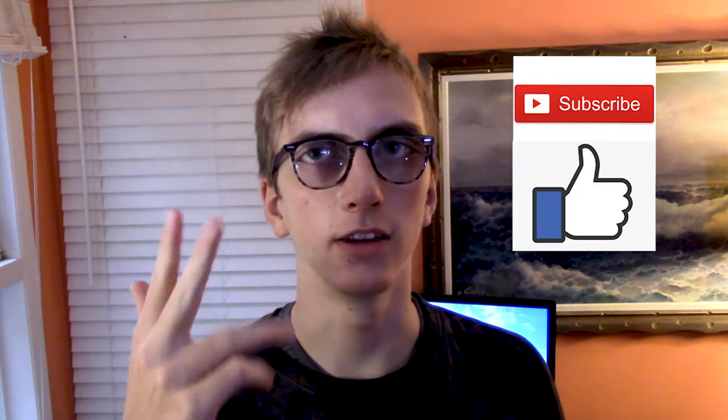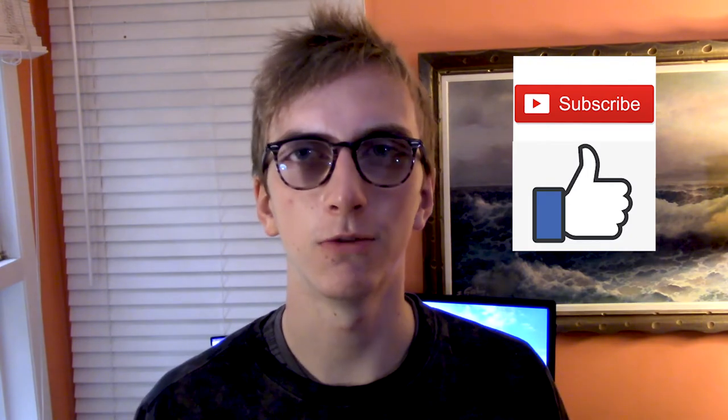Thanks a lot for watching this video. Hopefully you found some of these tips useful. If you did, please share it, make sure to subscribe, like, and leave a comment letting me know what you thought.